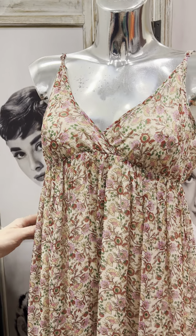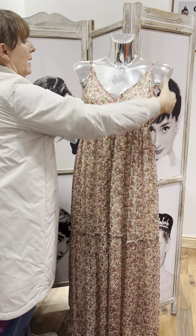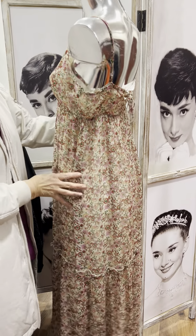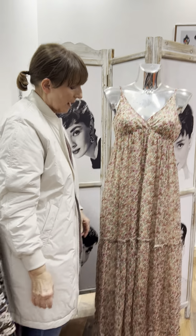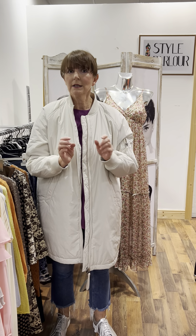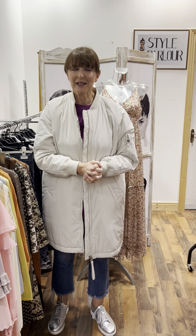I want to end this evening with this gorgeous strappy little dress from Grace and Mila — little shoestring straps, gorgeous at the back with a lovely little tie feature. This one is 95 euro and fits a size 10-12, fully lined. Ladies, thank you for joining us this evening — see you next week. If there's anything you're interested in, screenshot it, send it to me, and I'm happy to post it or hold it for you to come and try on. Have a good one, and fingers crossed for better weather next week!